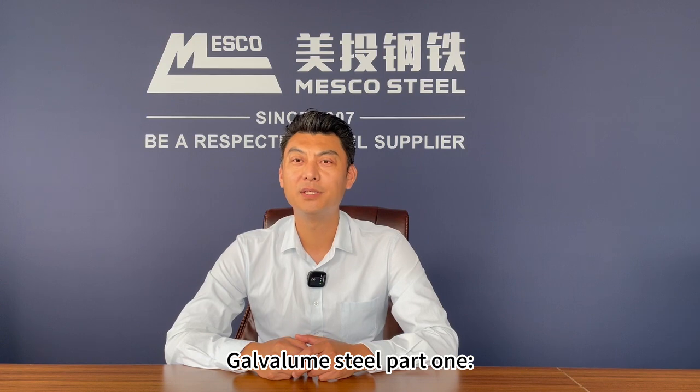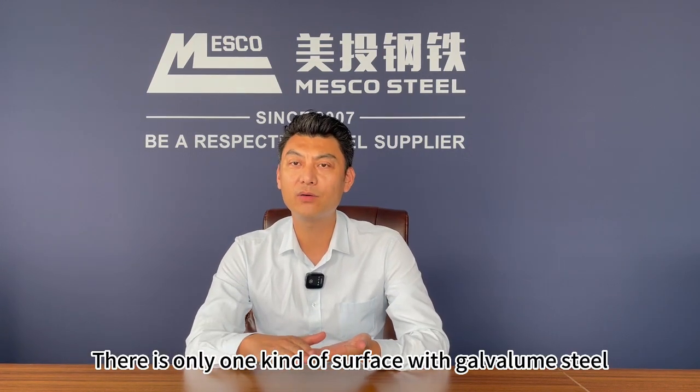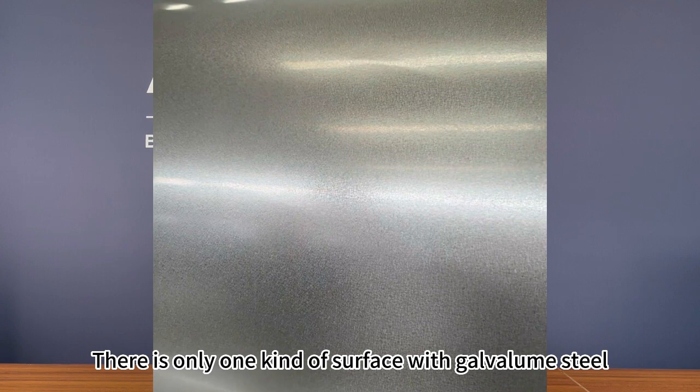Galvalume steel, Part 1: Surface effect. There is only one kind of surface with galvalume steel: minimized spangle.